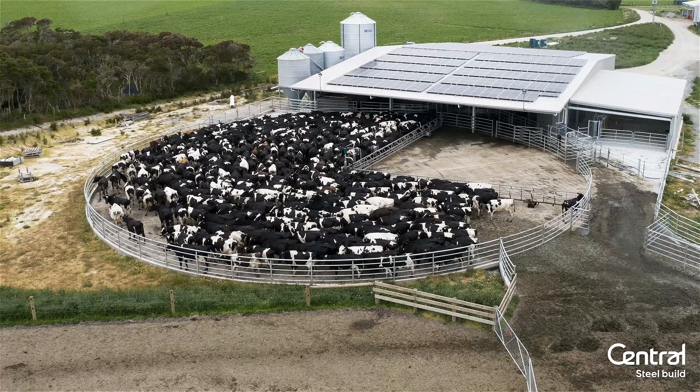This is just one of the many dairy buildings we've done. As you can see, a lot of solar panels. All our engineering is well and truly able to cope with that, and we work with the company and the owner to work out what size spans we're going to do.